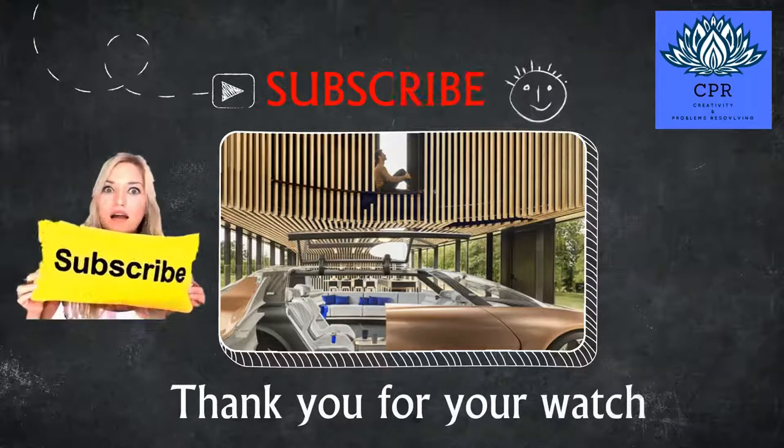Thank you for watching. If you liked this video, please subscribe and enjoy!